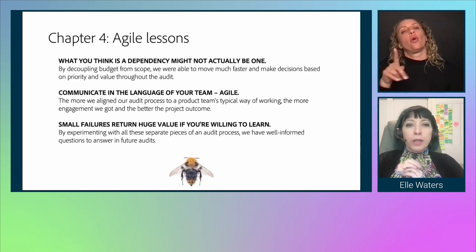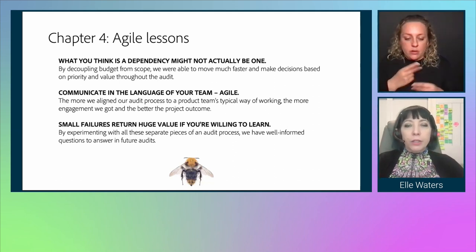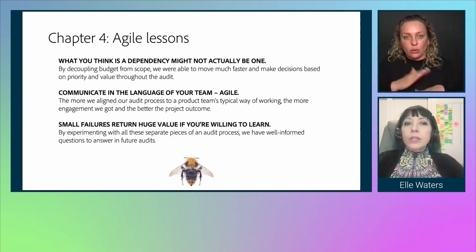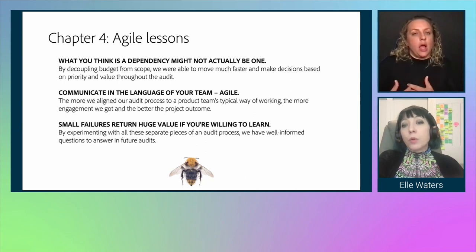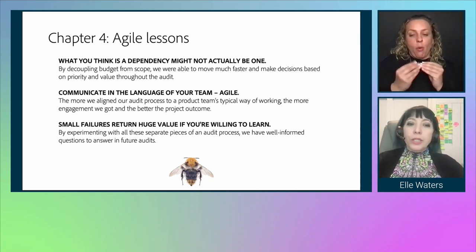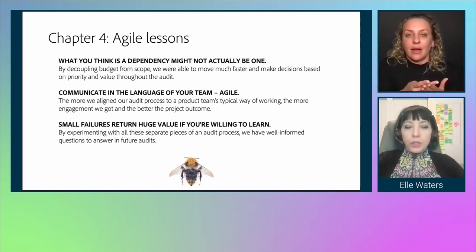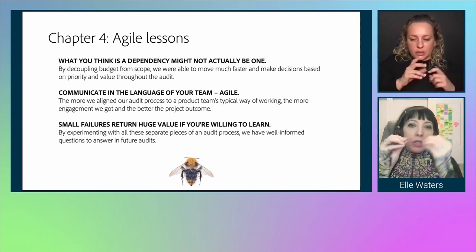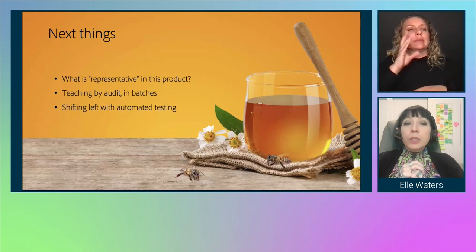Chapter four agile lessons. What you think is a dependency might not actually be one — we decoupled budget from scope and were able to move faster, making real-time decisions based on priority and value throughout the audit. If we found something was no longer useful to test, we could move to something else. Second: communicate in the language of your team. If your team is agile, communicate in their language — the more we aligned our audit process to a product team's typical way of working, the more engagement we got and the better the outcome. Finally, small failures return huge value if you're willing to learn. The old adage of build, test, learn, pivot means you can tweak parts of your process rather than treating it as a monolith.